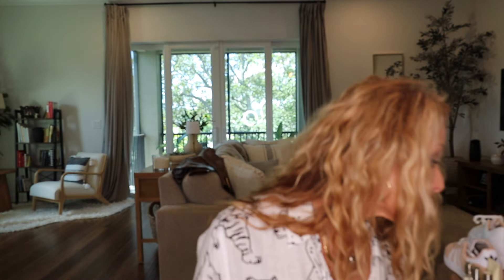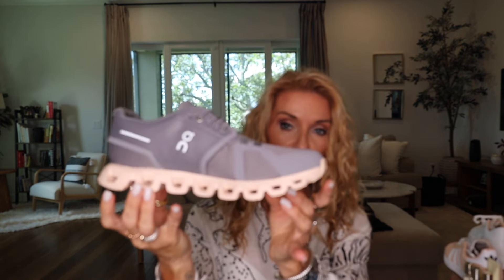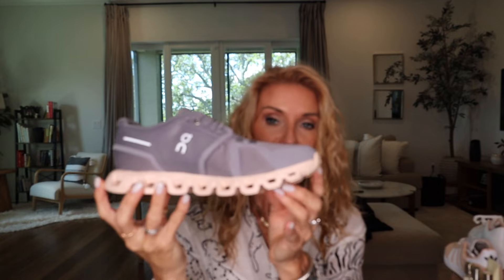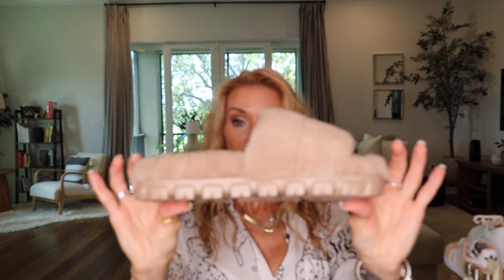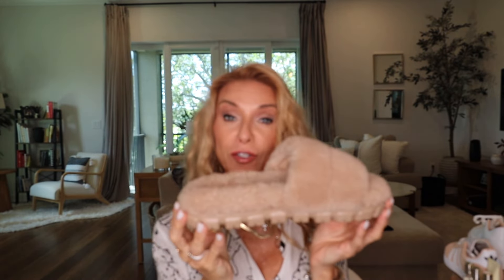I got the On Cloud sneakers - I showed you guys before - love these, true to size, love the color, love the pink sole, everything is amazing. I also got the UGG Cosettes - love these, super comfy. I think this color is sold out but they do have other colors, so definitely get your hands on those.